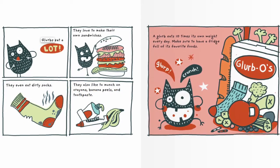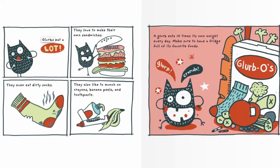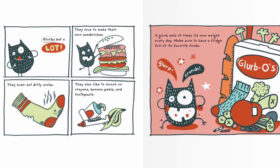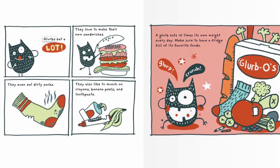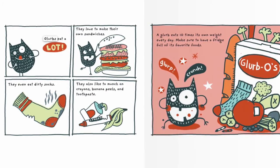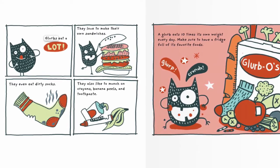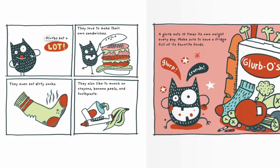Glurbs eat a lot. Glurbs love to make their own sandwiches. They even eat dirty socks. They also like to munch on crayons, banana peels, and toothpaste. Glurbs eat 10 times their own weight every day. Make sure you have a fridge full of their favorite foods.